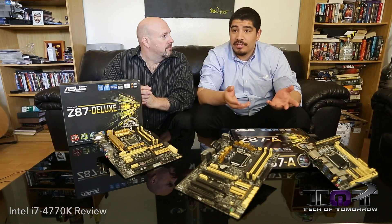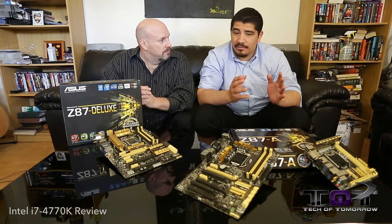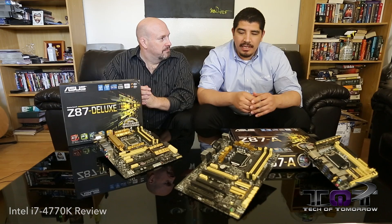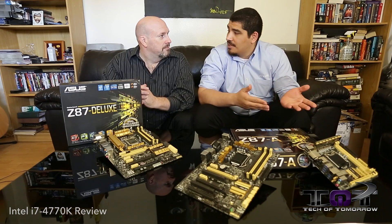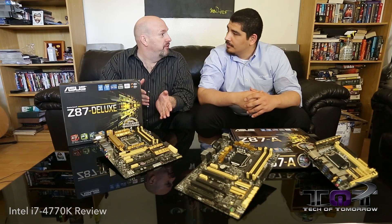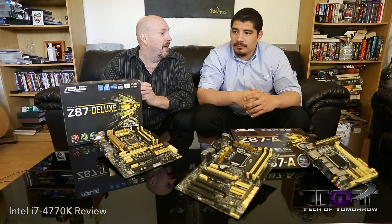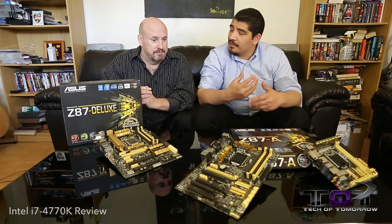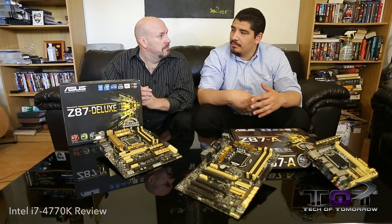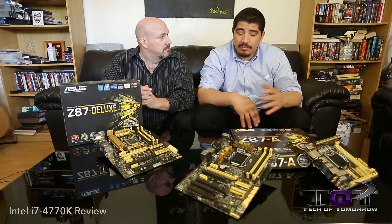We're going to have two SKUs pretty much just like the previous generation: a 4770K and a 4670K. The K denotes it's an overclocking part, so that means it's an enthusiast-oriented part, and that pretty much replaces your previous 3770K. We're going to see a lot of differences in overclocking with this as well, which we'll get into in some other videos. I think total frequency is actually going to be pretty similar, but there are definitely going to be considerations as far as how you work with the platform that are different than the previous generation.